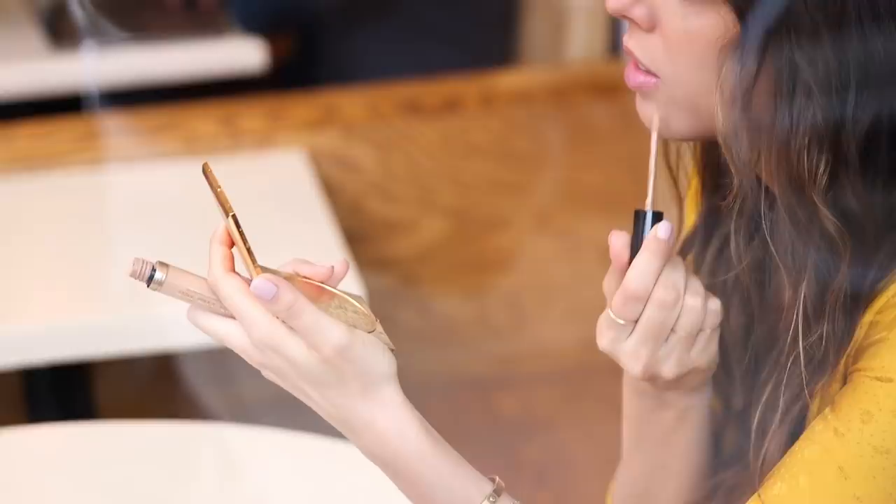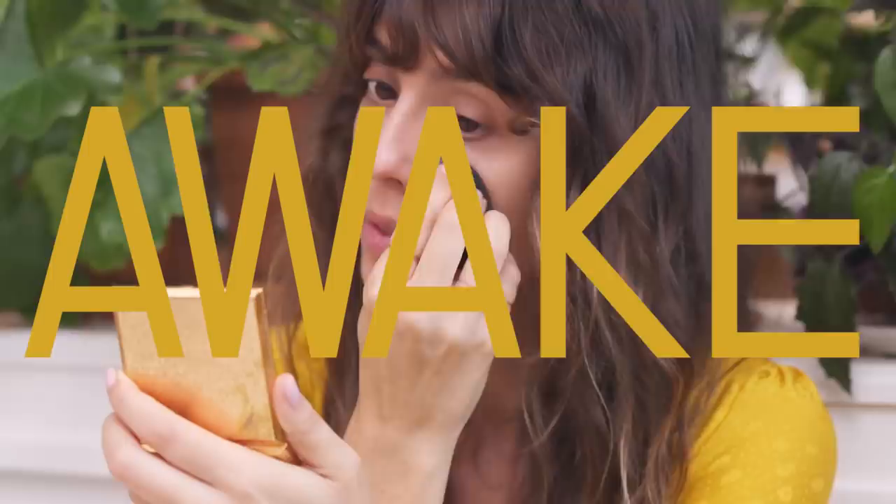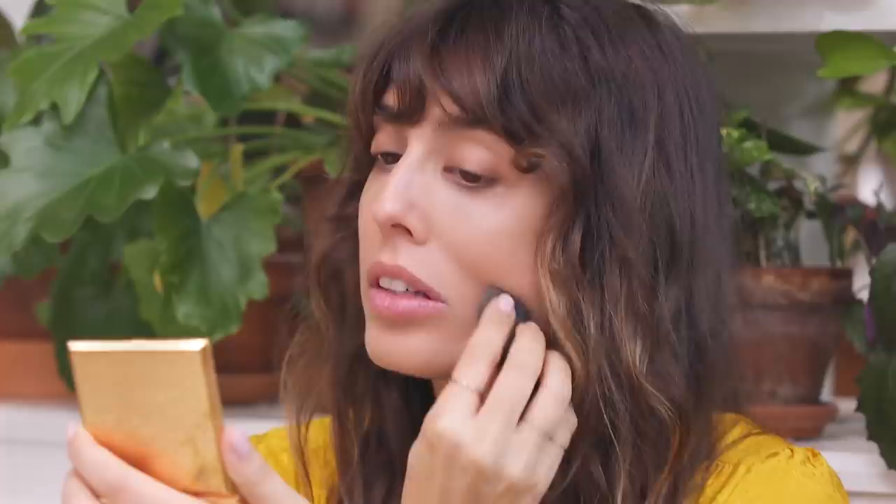I'm always using it in the same areas: under my eyes, the crease around my lips, and on my chin, because it has a lot of — I don't know how you say 'faucet' in English — shadows. By just doing this it's really going to make my complexion much more awake and healthy.